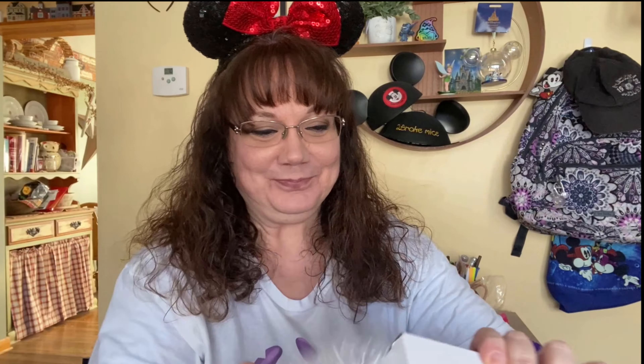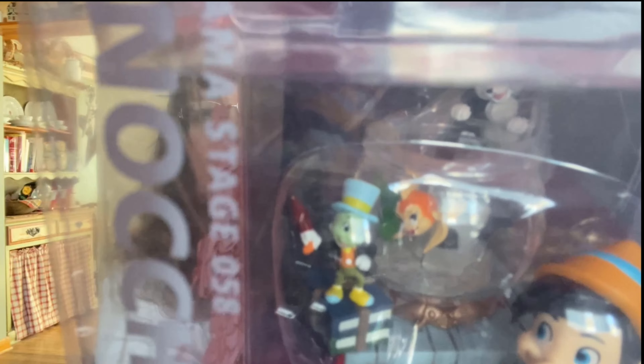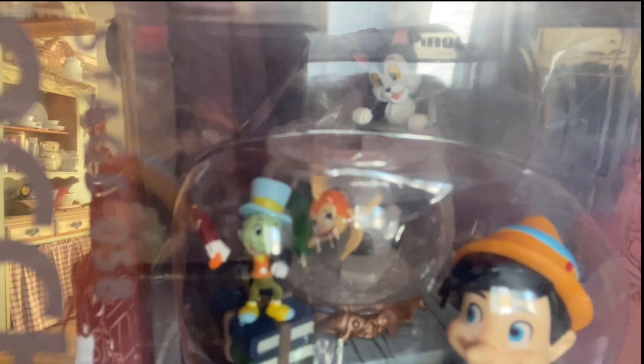This is a D-Stage figurine — I don't own any D-Stage. I love Jiminy Cricket, and it's Pinocchio with Jiminy Cricket. This is adorable! I know Chris would say don't take it out of the box, so I'm going to leave it in the box, but it is so cute.